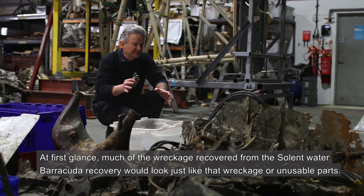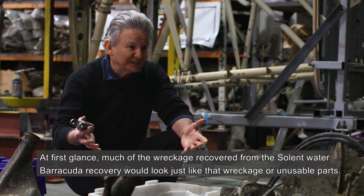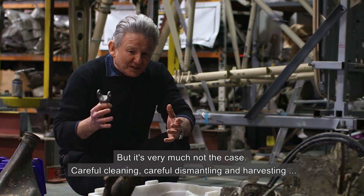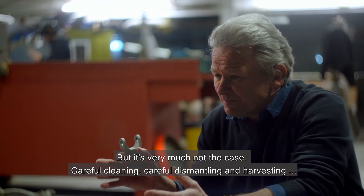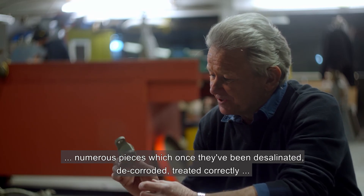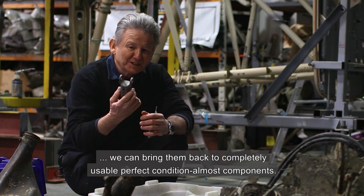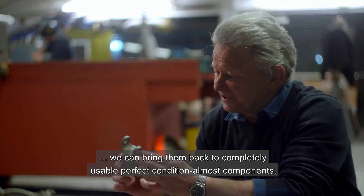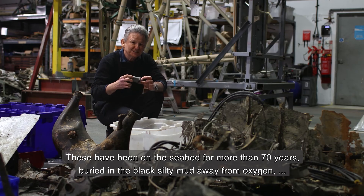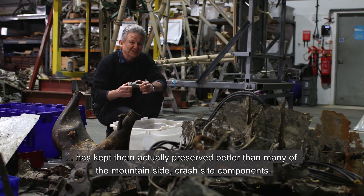At first glance, much of the wreckage recovered from the Solent water of the Barracuda recovery would look just like that — wreckage or unusable parts — but it's very much not the case. Careful cleaning, careful dismantling, and harvesting many of the components, as we analyze and work through the material, we're able to find numerous pieces which, once they've been desalinated, decorroded, and treated correctly, we can bring back to completely usable, near-perfect condition. These have been on the seabed for more than 70 years, but being buried in black silty mud away from oxygen has actually kept them preserved better than many of the mountainside crash site components.